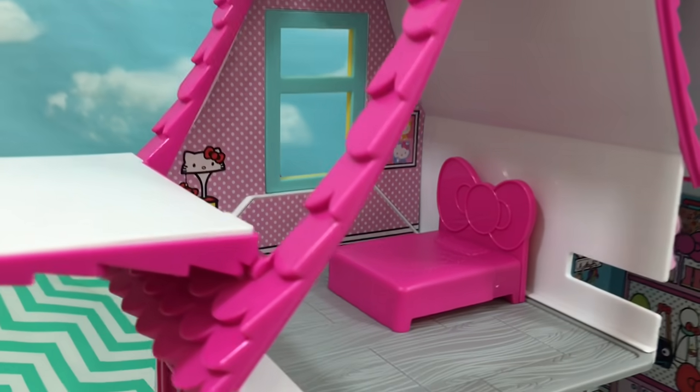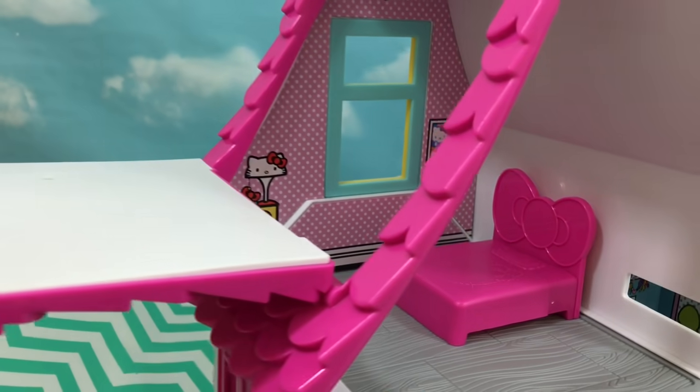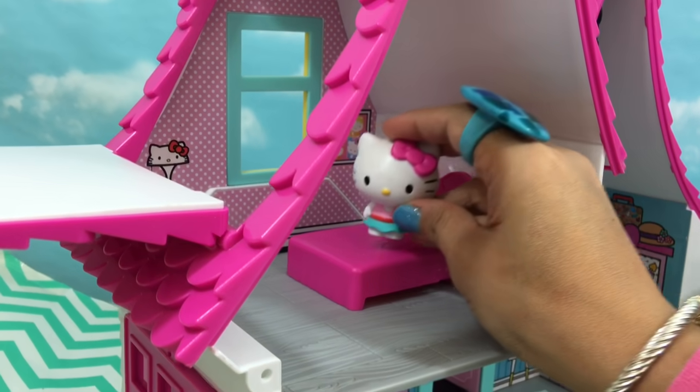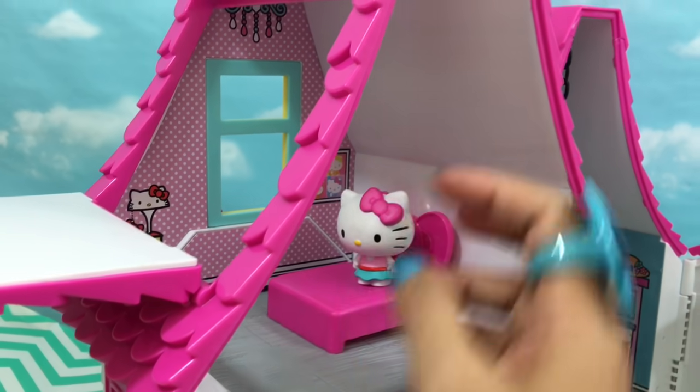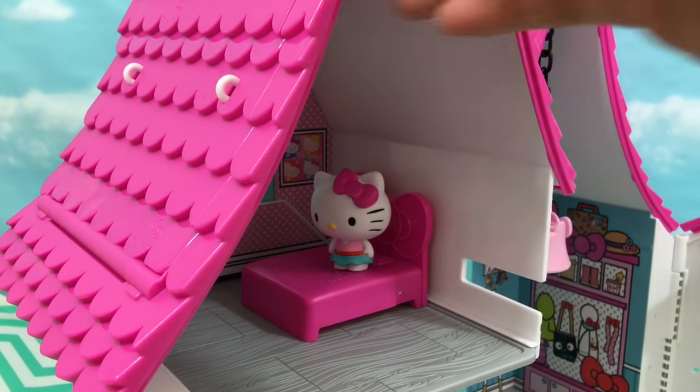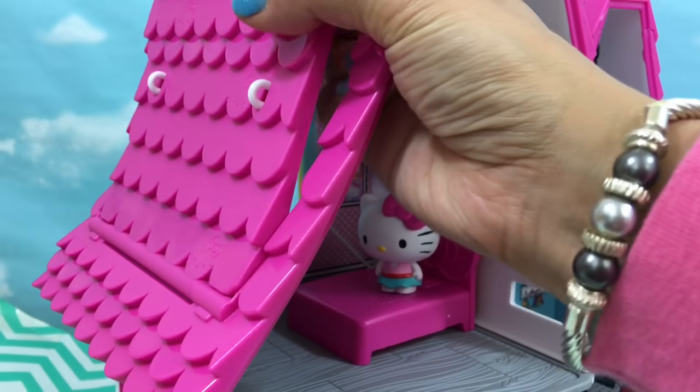I kind of wonder what this is. Oh wow, it's like a big window slash balcony — how cool! When Halukiri sleeps at night she can close this up, and in the morning she can open it.